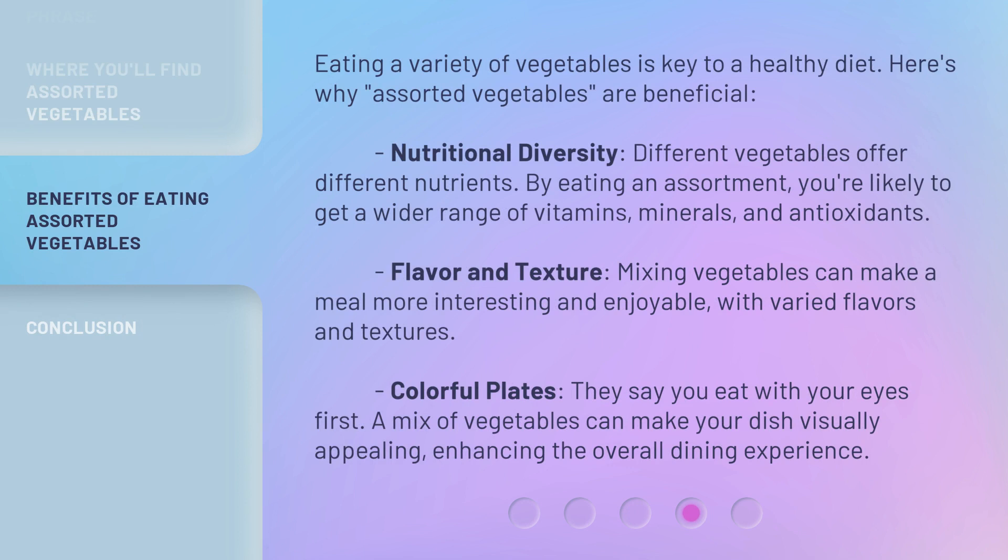Eating a variety of vegetables is key to a healthy diet. Here's why assorted vegetables are beneficial. Nutritional diversity: different vegetables offer different nutrients, and by eating an assortment you're likely to get a wider range of vitamins, minerals, and antioxidants. Flavor and texture: mixing vegetables can make a meal more interesting and enjoyable with varied flavors and textures. Colorful plates: they say you eat with your eyes first, and a mix of vegetables can make your dish visually appealing, enhancing the overall dining experience.